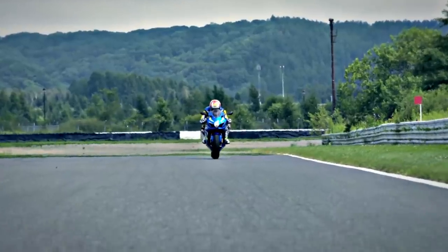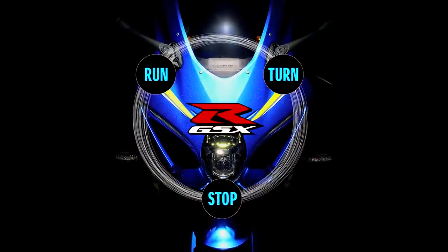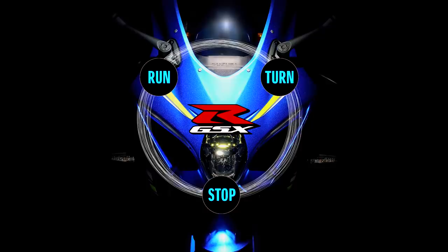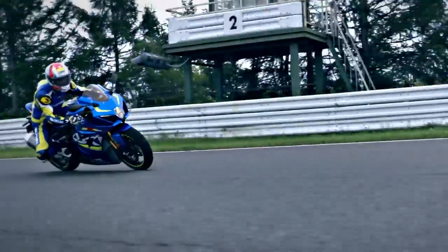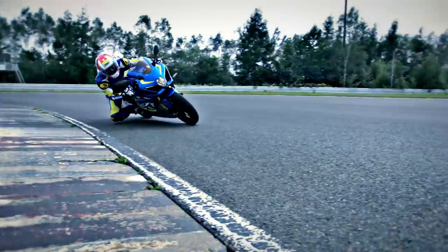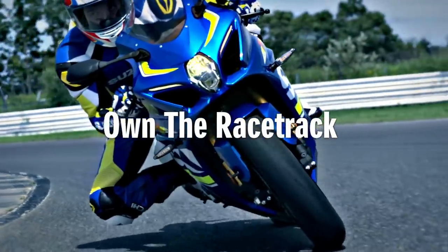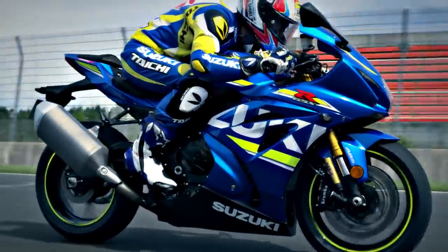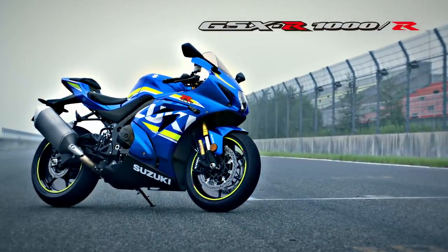With the GSX-R1000, we've returned to the basics of run, turn, and stop — and built each to new heights. With the fusion of completely new engine, chassis, electronics, and aerodynamics, Suzuki has created a masterpiece. Own the racetrack. The king of sport bikes. GSX-R1000.